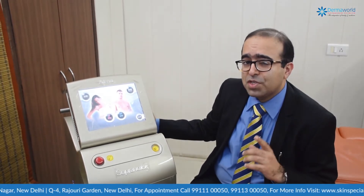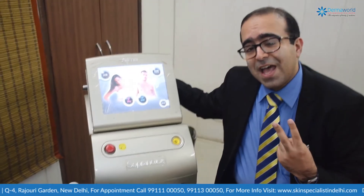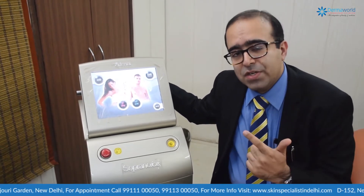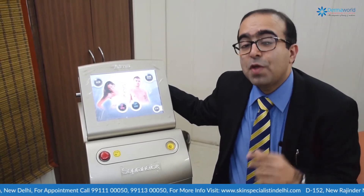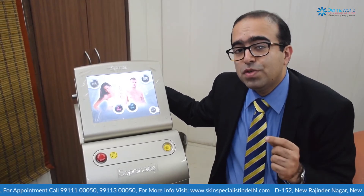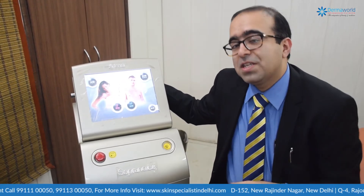What gives Alma Soprano Ice an edge? First, it's from the Alma stable, the number one brand for laser diode machines. This machine combines two technologies: diode technology and alexandrite technology. Diode is considered the best for thick hair, while alexandrite is used for fine hair.